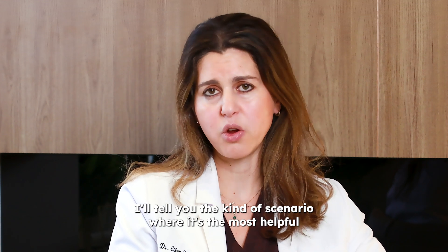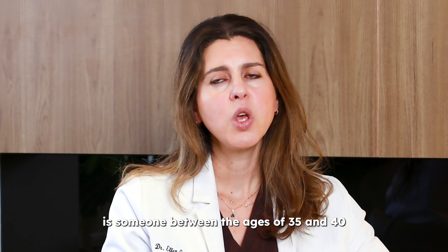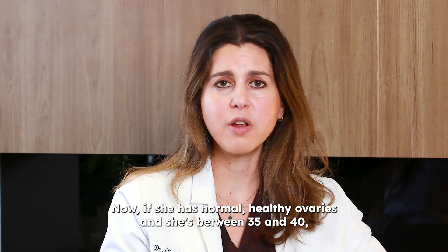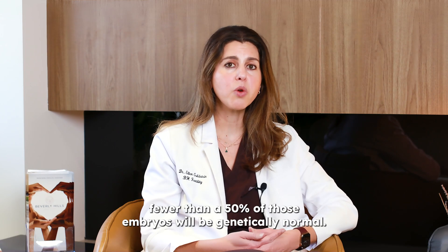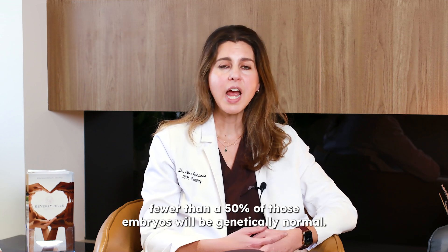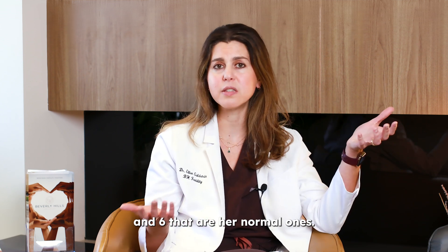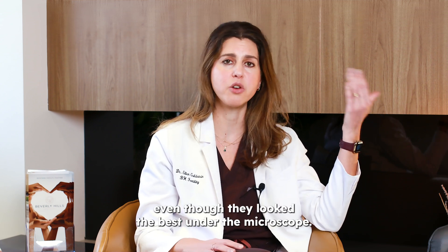The scenario where it's most helpful is someone between the ages of 35 and 40 who has a normal or even a high egg number. If she has normal healthy ovaries and she's between 35 and 40, she may get eight embryos, but statistically speaking fewer than 50% of those embryos will be genetically normal. On her list of embryos, it may be embryos three, four, five, and six that are her normal ones, while embryos one and two have no chance of working, even though they looked the best under the microscope.